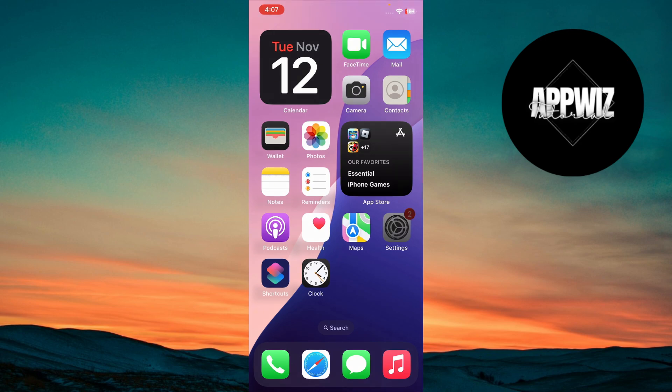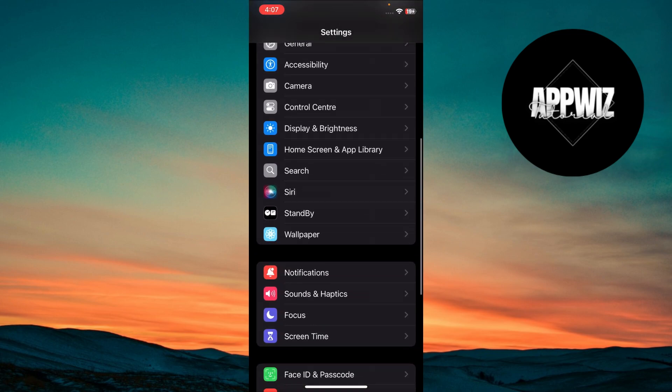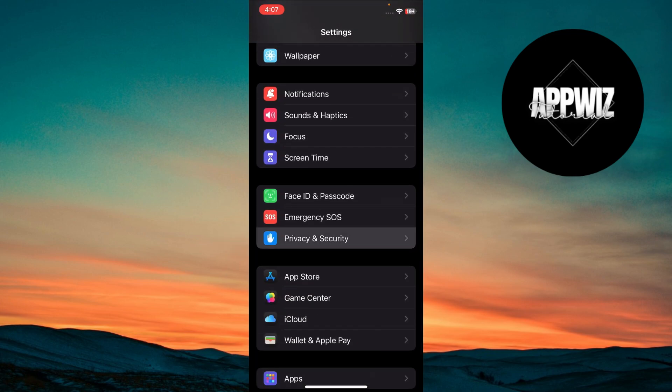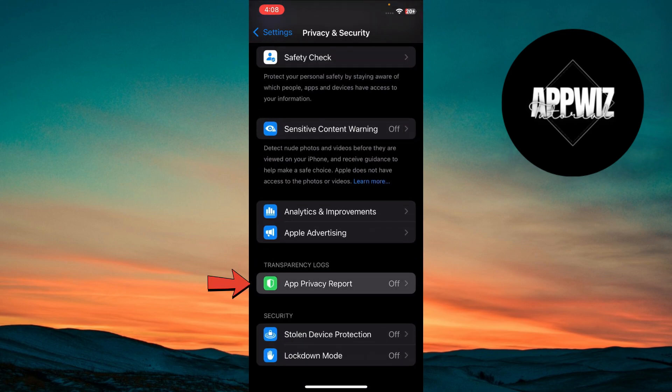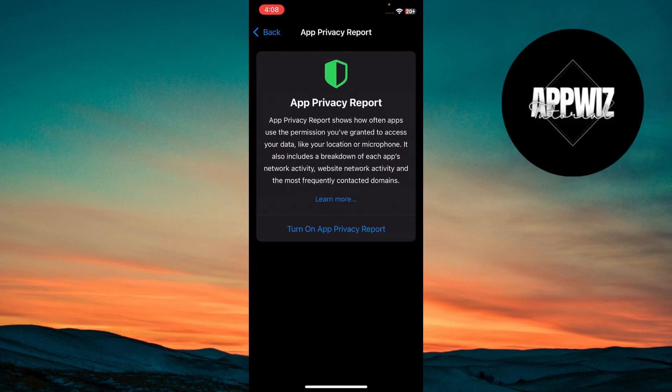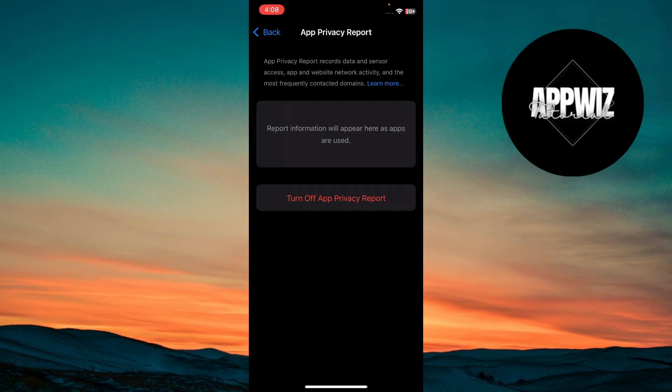First, go to Settings. Then select Privacy and Security, and go to App Privacy Report. Turn it on to see what data your apps access and how often they do so.